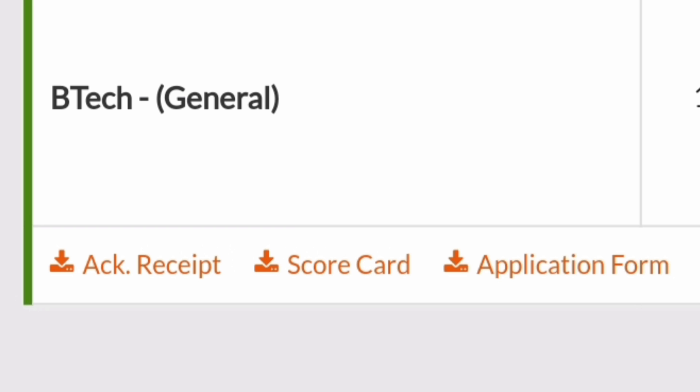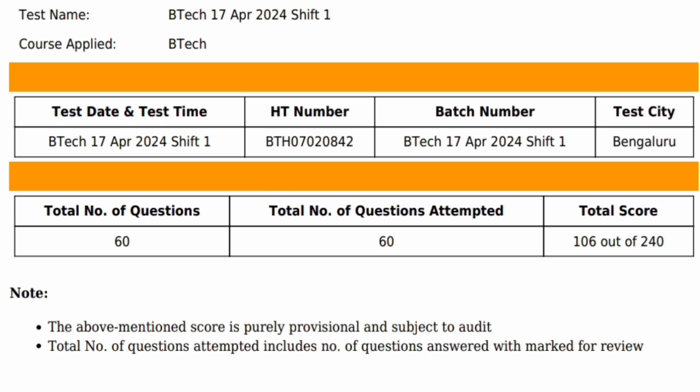You will find an interface where it shows the course you applied for, such as B.Tech General. There will be a scorecard attached which you can view and download to your computer.